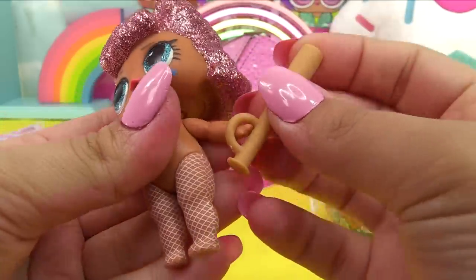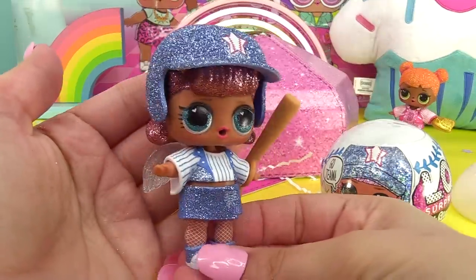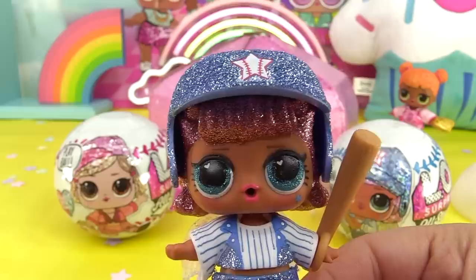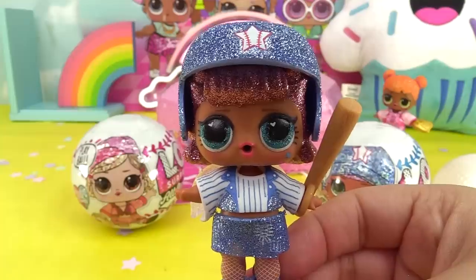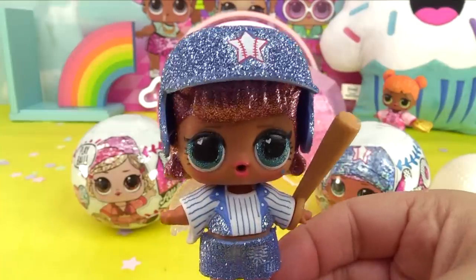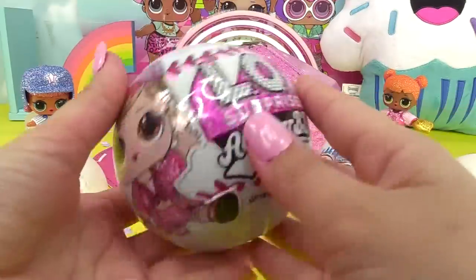Here she is all dressed up, looking so adorable. She's got little hearts in her eyes - I thought she might be the ultra rare, but she is not. It's Beatnik Babe, so we're gonna be on the lookout for her. Next up is our last ball for the Heartbreakers.